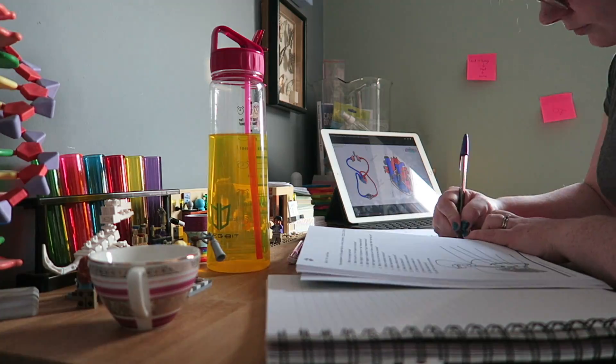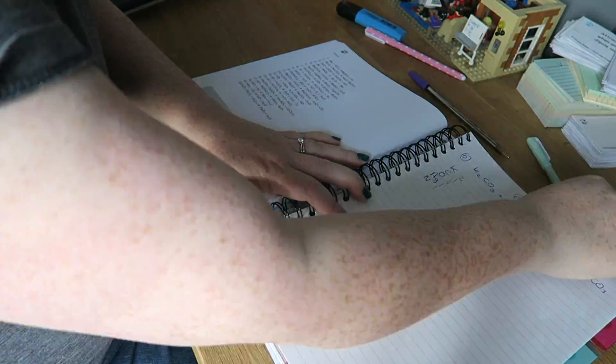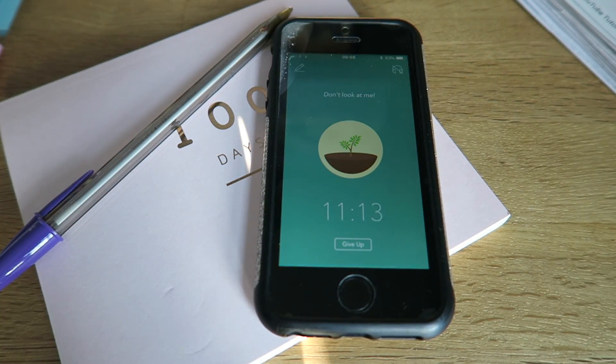One of the things we sometimes forget to tell you in school is how to spend your time studying. Knowing how to spend a block of time — an hour of time actually studying so you get something out of it — can be really, really hard. So here I'm going to show you how to break your time down into small chunks so that you get the best out of an hour.